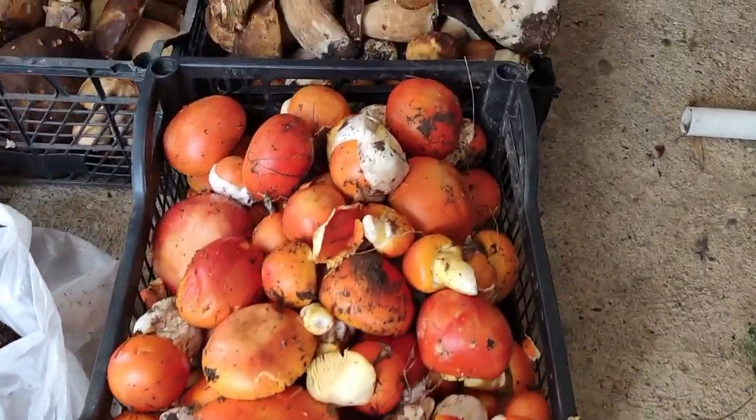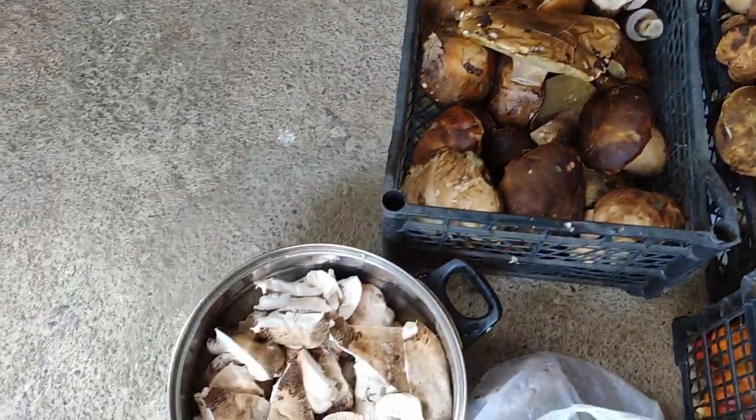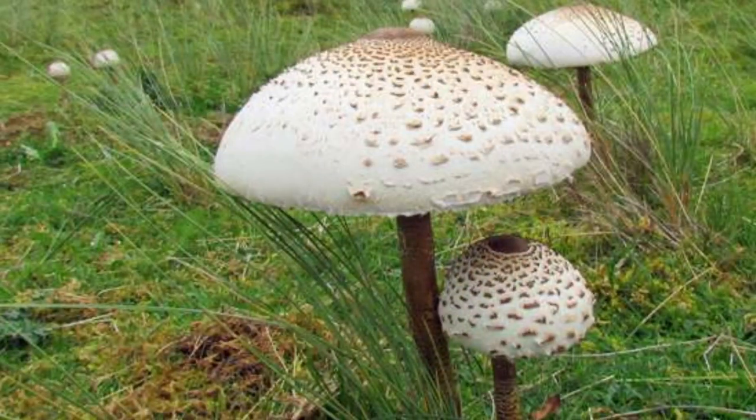The next day we gathered some more mushrooms, and this time we found another species — Macrolepiota procera. We will wash them and deep fry them for breakfast. Because they are much more delicate, we will not be conserving them together with the other two species.